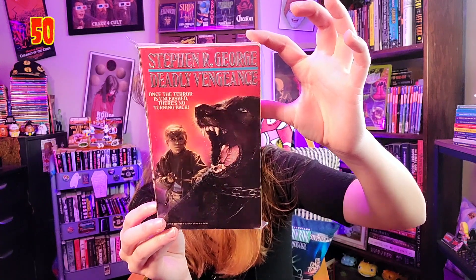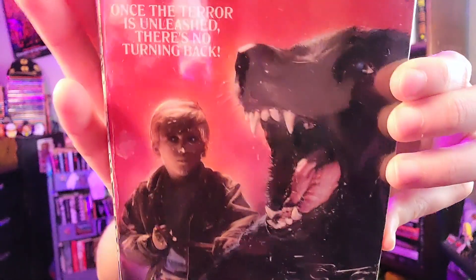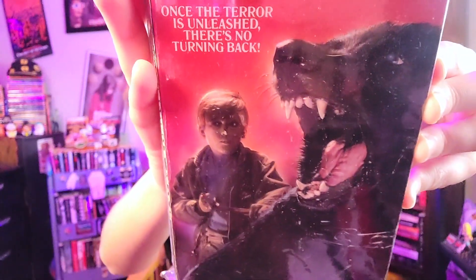First up is a book by Stephen R. George, published by Zebra. His books have some amazing horror covers — some awesome artists have worked on them. This one features a demonic-looking kid hanging onto a ferocious dog. Look at that growling pup being held with a chain. That combination really works well — and if you look closely at the kid, he's got glowing eyes.